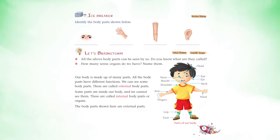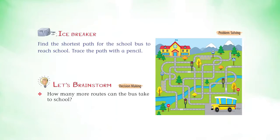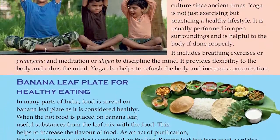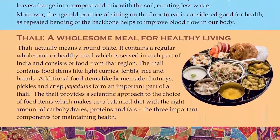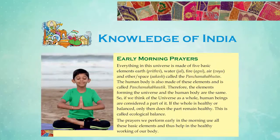It follows the spiral approach to learning through features like Icebreaker and Let's Brainstorm. The content presents information that is rooted in India, reflected in concepts taught and in features like Fact File, Earth Champs, and the Knowledge of India pages.